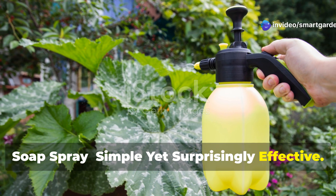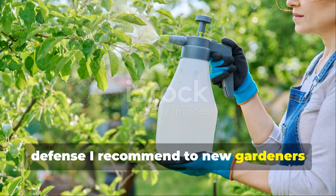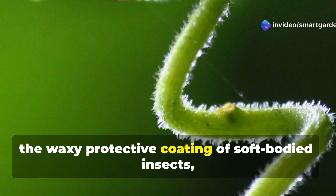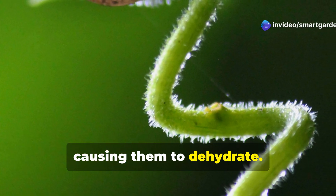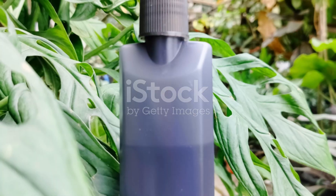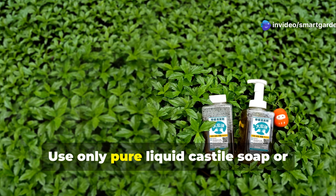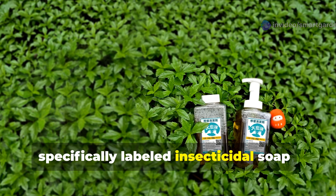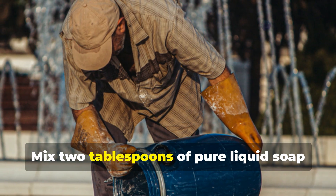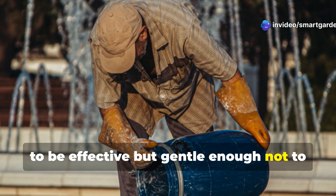Never underestimate the power of a simple soap spray — it's often the first line of defense I recommend to new gardeners because of its gentleness and broad-spectrum effectiveness. Insecticidal soap works by penetrating the waxy protective coating of soft-bodied insects, causing them to dehydrate. It's particularly effective against aphids, spider mites, thrips, and young caterpillars. Use only pure liquid castile soap or specifically labeled insecticidal soap — never detergents, antibacterial soaps, or anything with additives that could harm plants. Mix two tablespoons of pure liquid soap per gallon of water, creating a solution that's strong enough to be effective but gentle enough not to damage plant tissues.